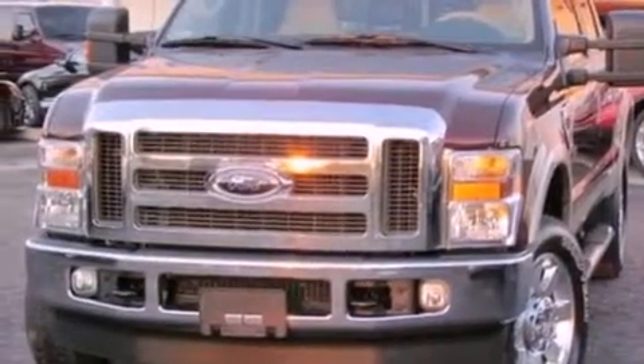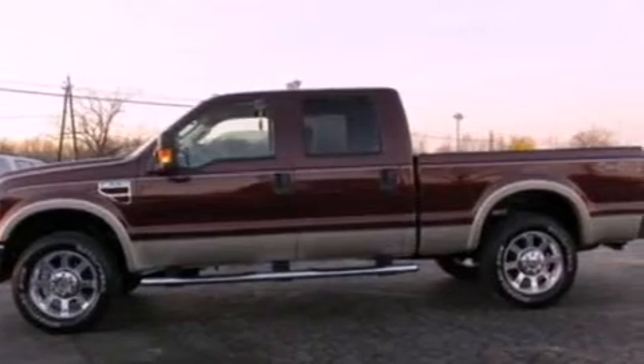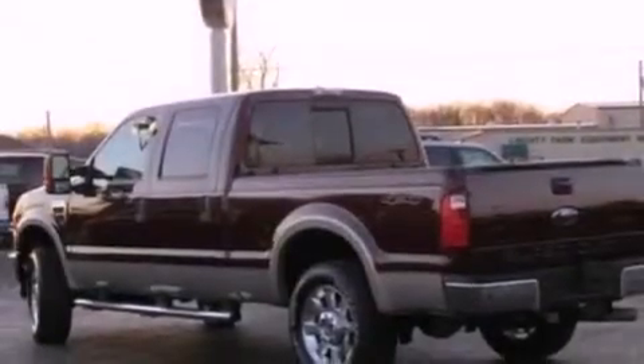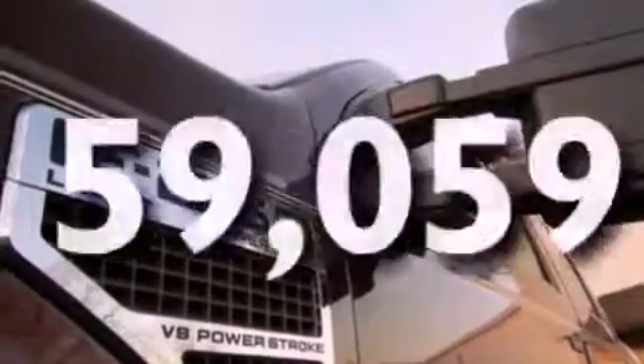Features include a low-tire pressure indicator, front and rear reading lights, a trailer hitch receiver, an engine immobilizer theft deterrent system, 12-volt power outlets, an anti-lock braking system, a passenger side airbag, and door reinforcement beams. This vehicle has fewer than 60,000 miles on the odometer.